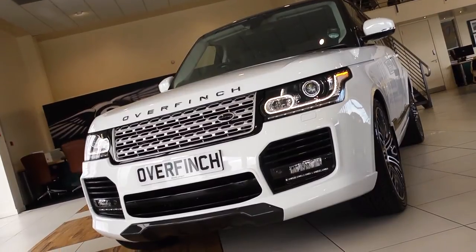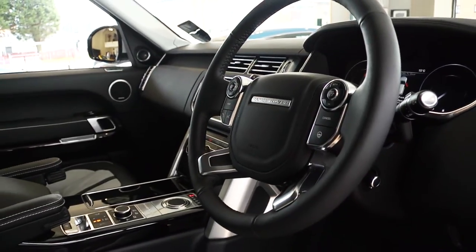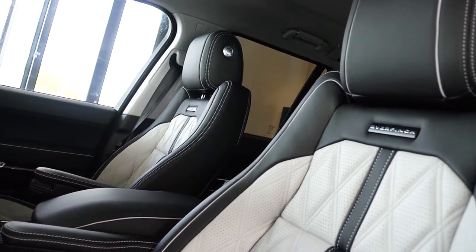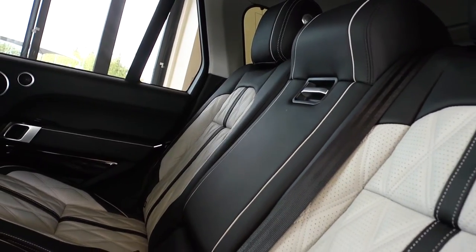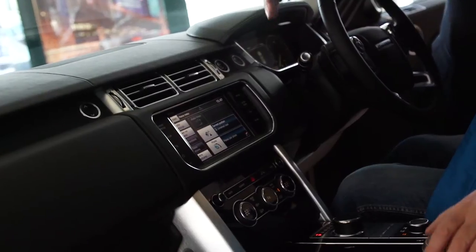Custom-built by Overfinch, the fourth generation Range Rover features contemporary driving technologies and a bespoke interior that is nothing short of exceptional. Remodelled for the first time since 2002, the all-new Range Rover embodies the exquisite evolution of the iconic car to present unsurpassed driving refinement and aptitude.